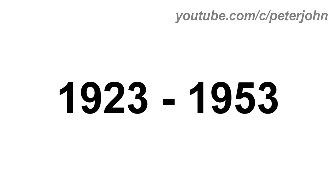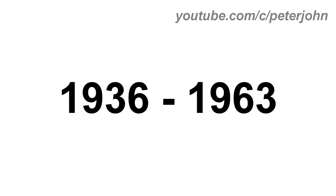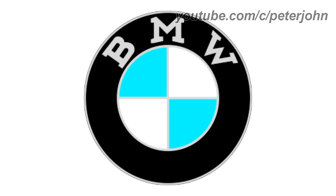1923 to 1953, the outline is bigger and the font has changed. 1936 to 1963, the text is now in grey text and the outline is grey and smaller. Here is a commercial.